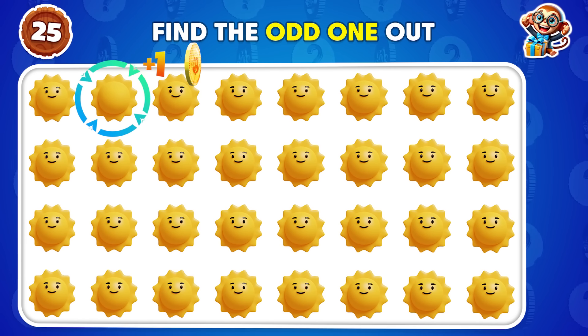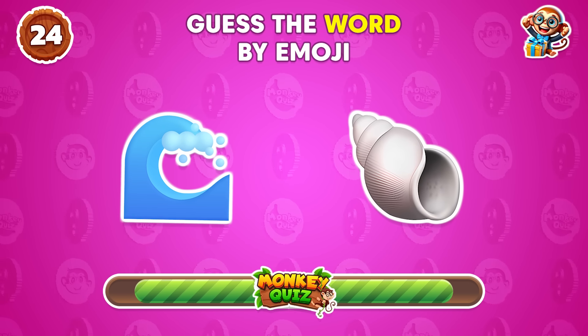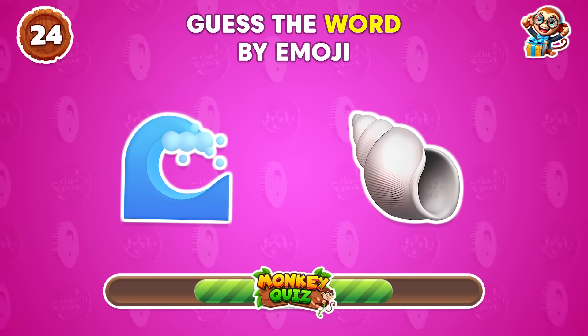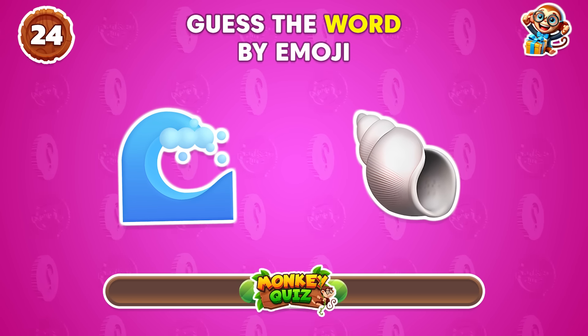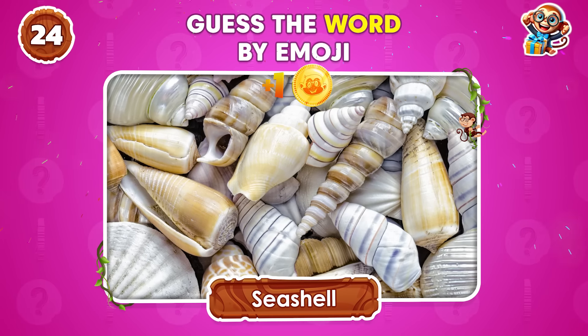Well done! The odd emoji is in the second column! This one is pretty easy — it's seashell!